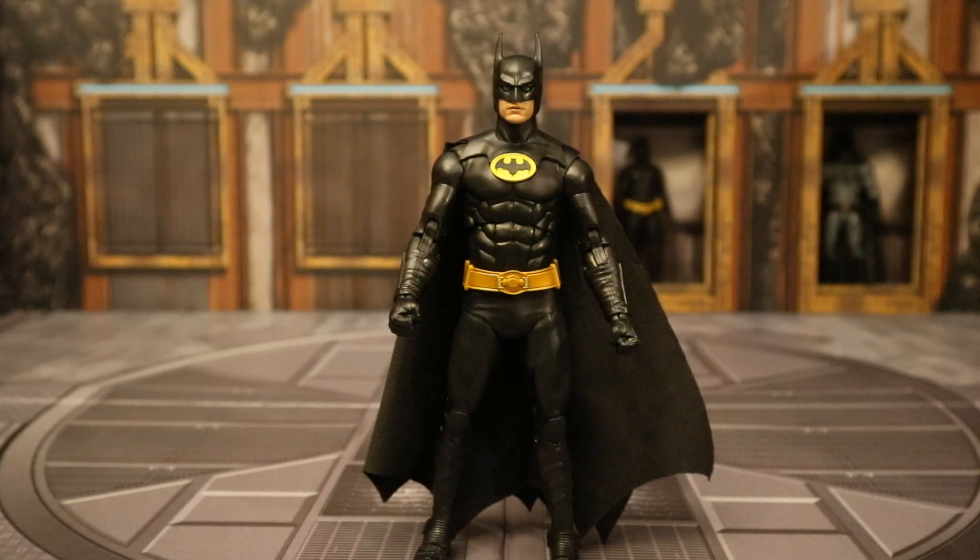I do hope they continue making these movie Batman figures — they seem to be very popular and selling out everywhere. I hope they give us a Michael Keaton in his Batman Returns suit, so we can have Michael Keaton from the 1989 film, the Batman Returns film, and the Flash film — we have two of the three already. I'd also like to see an unmasked version with a younger Michael Keaton head, a battle damage version, and eventually a single release with a plastic cape. Maybe we'll get a 1989 wave in the future.